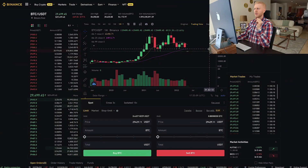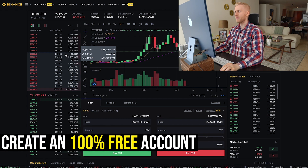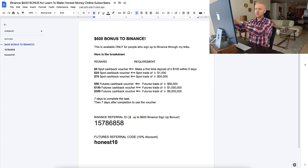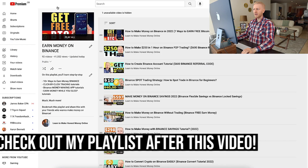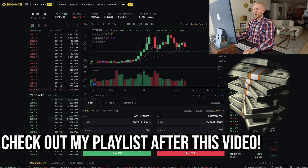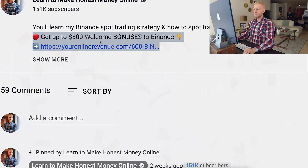First, when you want to start trading on Binance you need to have an account, which is 100% free. I will leave a link in the description and you can get up to $600 worth of welcome bonuses — these are trading bonuses, perfect for trading. You can pause the video to see the details or watch my playlist on earning money on Binance.